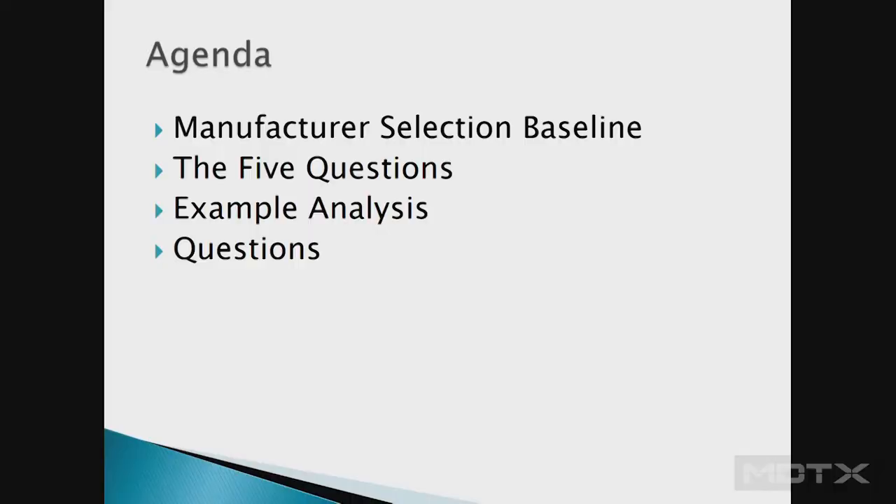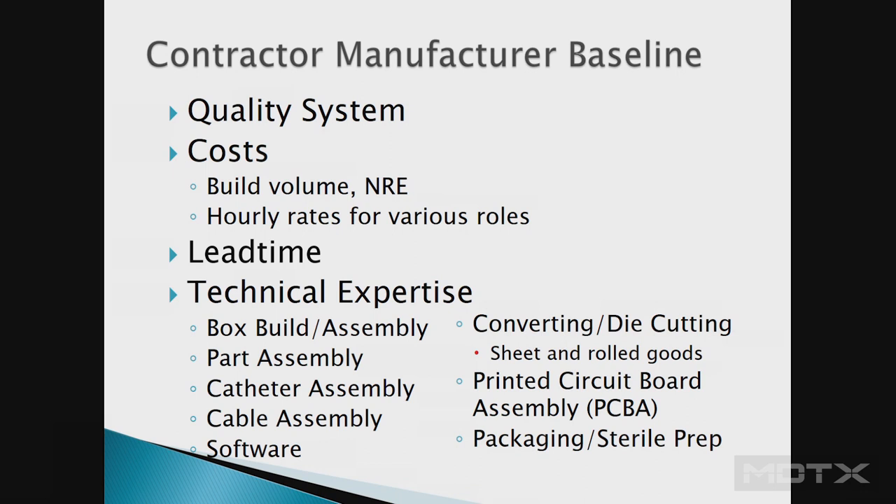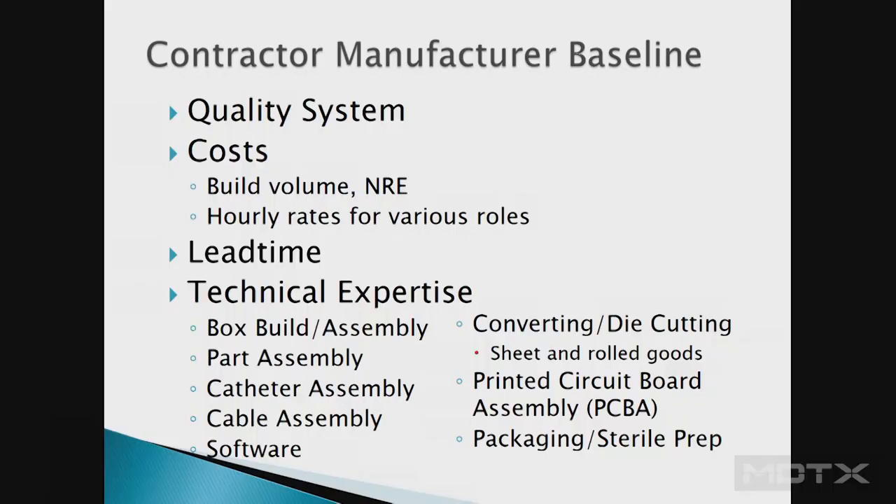We'll start with some of the five questions here. The basic starting point that everybody typically has is the baseline — what's the cost? And if you make the selection just on cost, you may be, in about a year, very sorry about what decision you made. There are a lot of other things you might be looking at — the quality system and the technical expertise associated with that contract manufacturer.